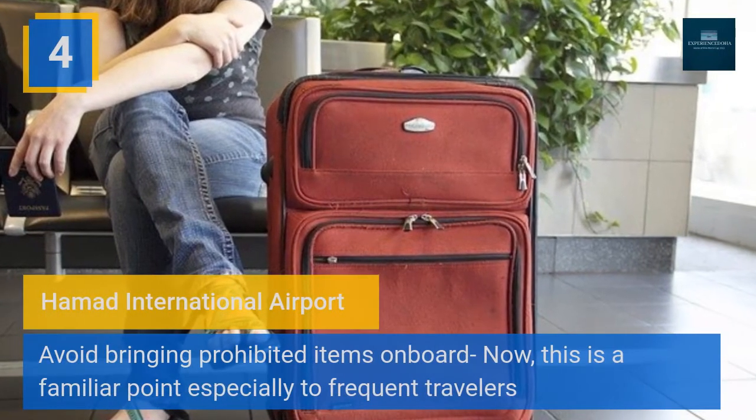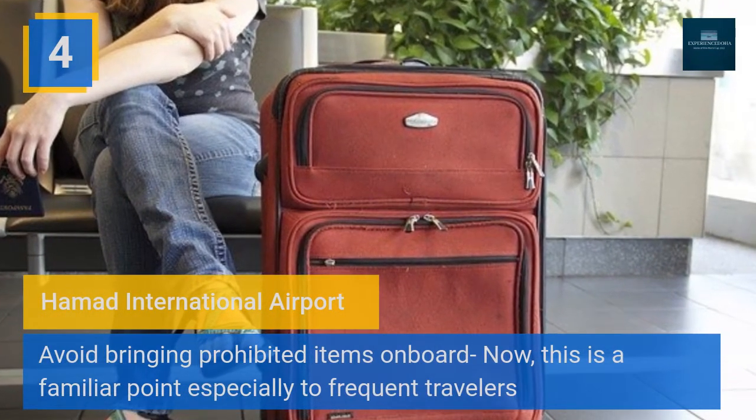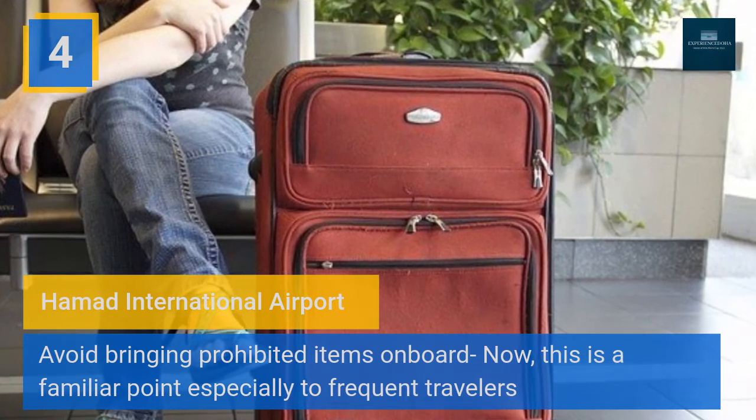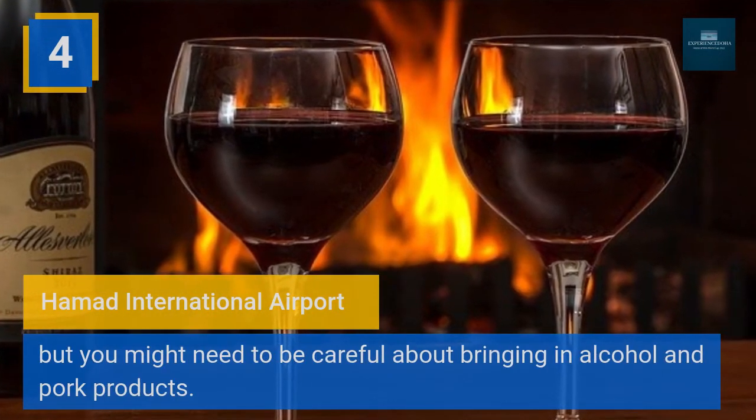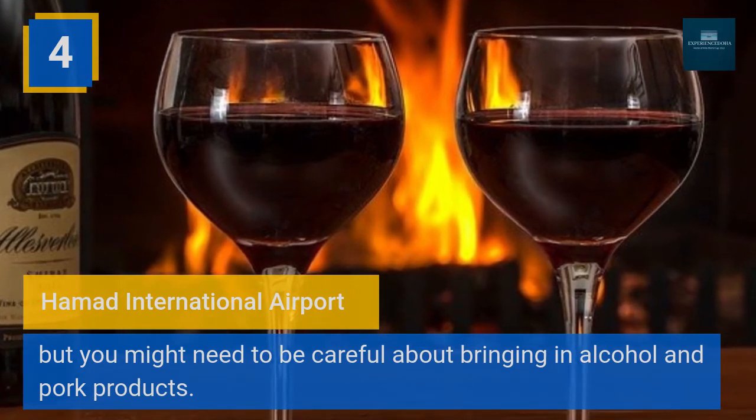Four: Hamad International Airport — avoid bringing prohibited items on board. This is a familiar point especially to frequent travelers, but you might need to be careful about bringing in alcohol and pork products.